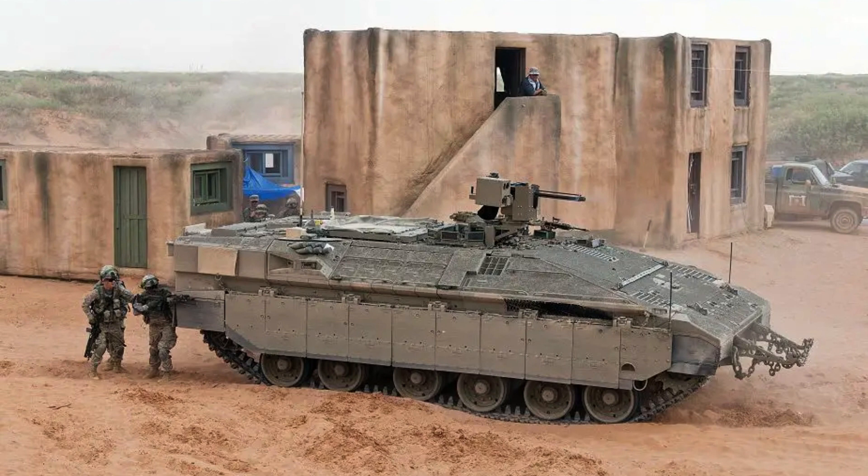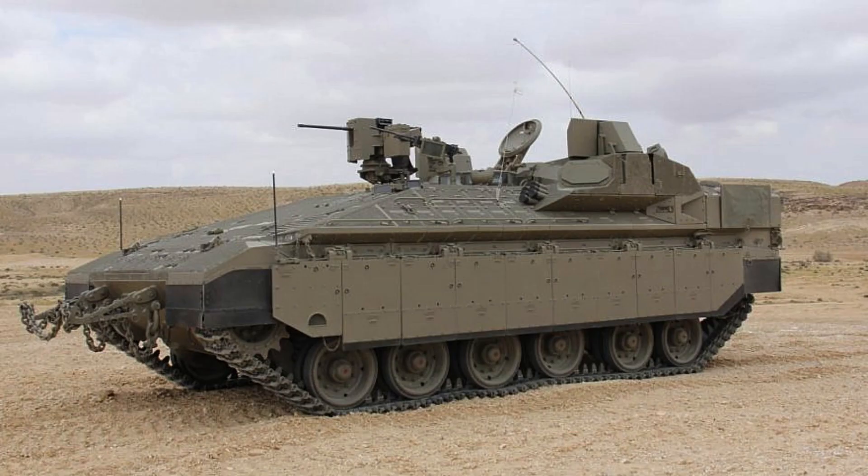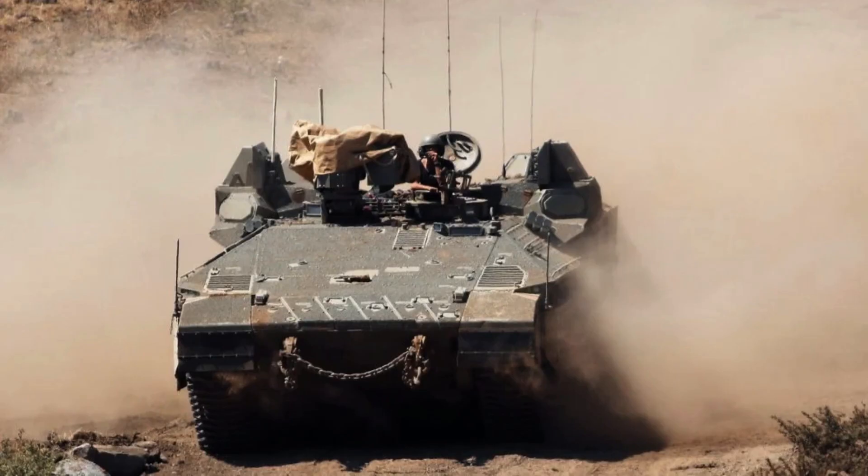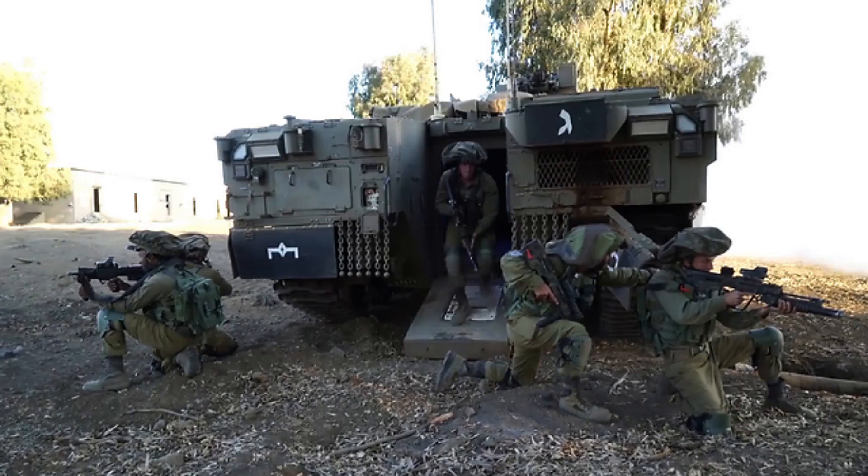However, as of 2014, only a small quantity of Namers were in active service with the Israel Defence Forces, and the introduction of the vehicle has been slow due to budgetary constraints. This has resulted in the IDF relying on the M113 armoured personnel carriers for an extended period.